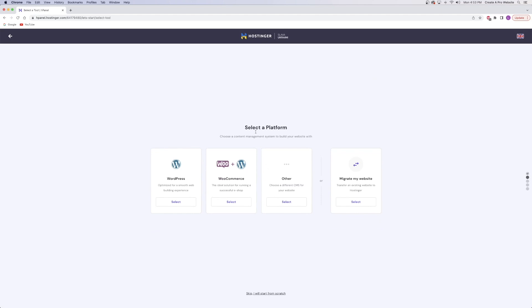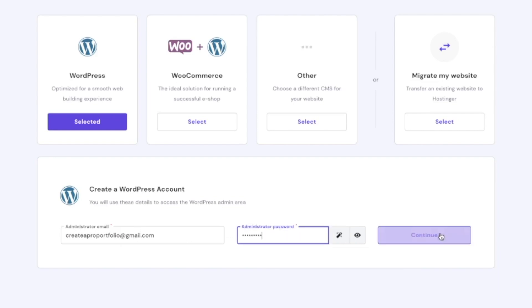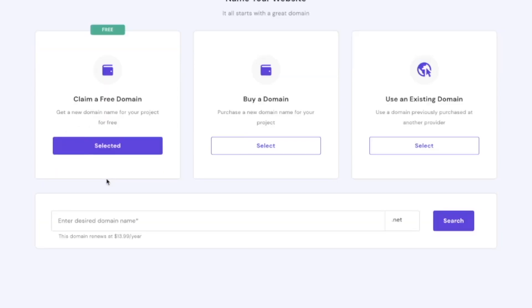You're going through the process of checking out for your hosting plan, and right before you choose your domain name, you can install WordPress in the background with one simple click. Now WordPress is downloading while I set up my domain name — this is super easy and saves a whole bunch of time.